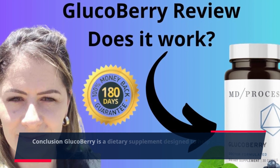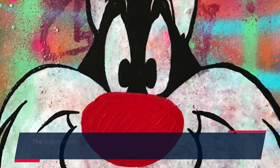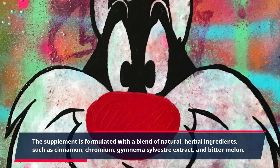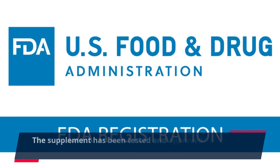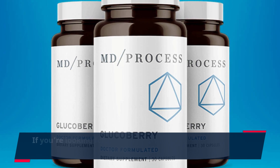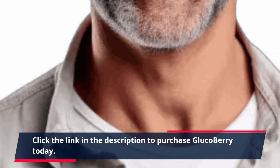Glucoberry is a dietary supplement designed to help people with diabetes manage their condition and maintain balanced blood sugar levels. The supplement is formulated with a blend of natural, herbal ingredients, such as cinnamon, chromium, gymnema sylvestre extract, and bitter melon. It is formulated in a CGMP-compliant facility and is manufactured in the USA in an FDA-approved lab. The supplement has been tested and approved by the FDA, and customer reviews are positive. If you're looking for a natural, effective way to manage your diabetes, Glucoberry may be a good choice. Click the link in the description to purchase Glucoberry today.